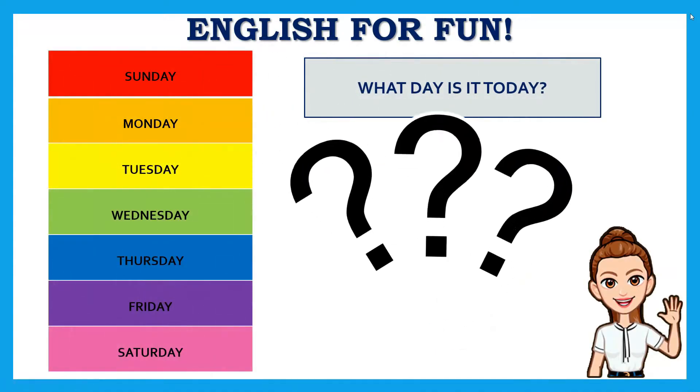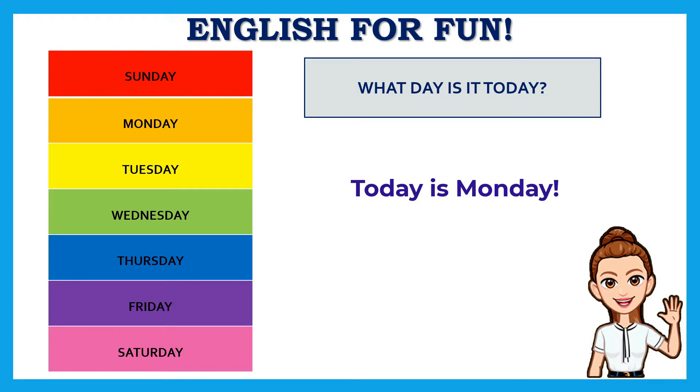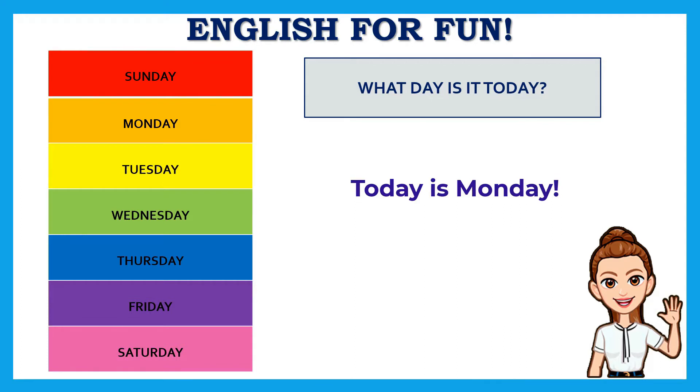Can you tell me what day is it today? Today is Monday! Yesterday it was Sunday — bye bye Sunday! And after Sunday it's Monday, so today is Monday. Repeat after me: today is Monday. Today is Monday!